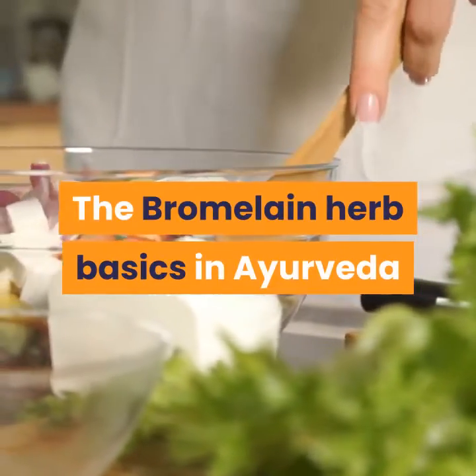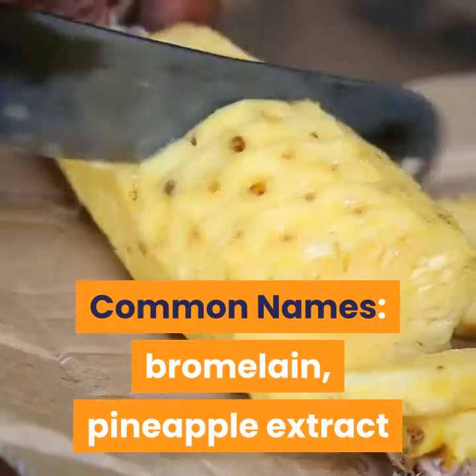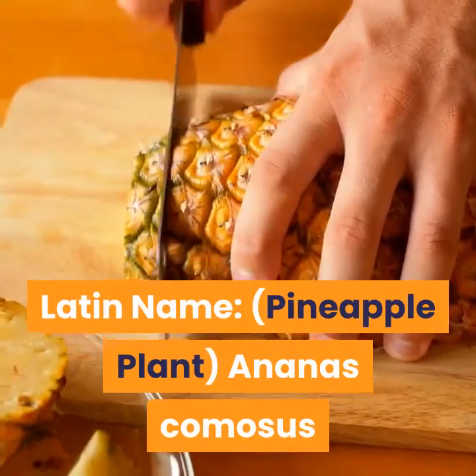The bromelain herb basics in Ayurveda. Common names: bromelain, pineapple extract. Latin name: pineapple plant, Ananas comosus.